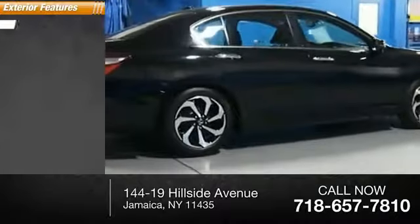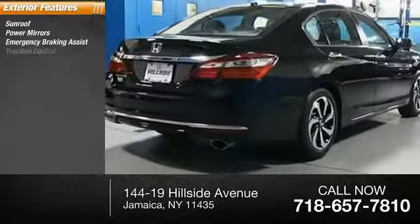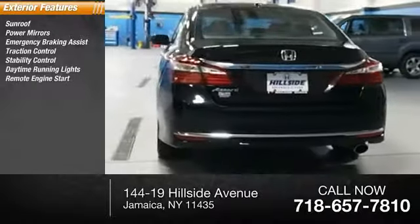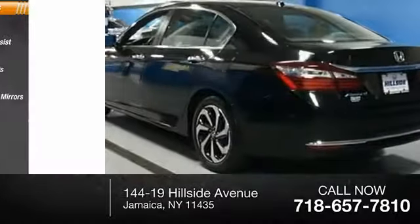Here are some of this vehicle's great options: sunroof, power mirrors, emergency braking assist, traction control, stability control, daytime running lights, remote engine start, engine immobilizer, integrated turn signal mirrors, lockout protection.